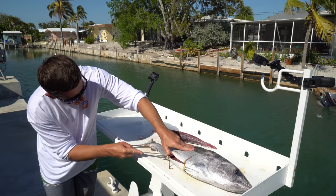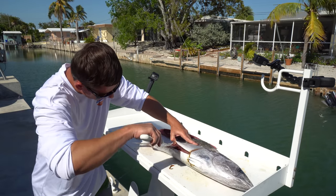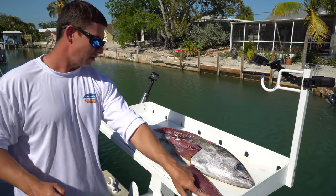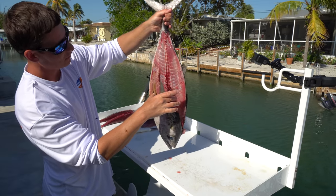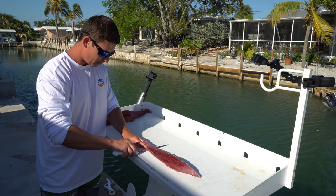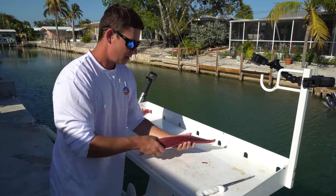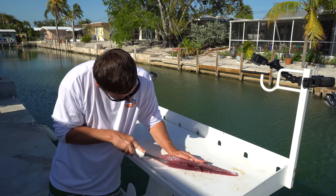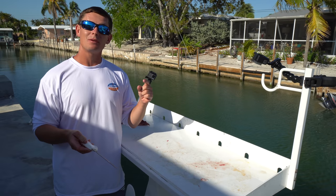Come over here by the pec fin, lift it up, and you're going to see a really dark bloodline. Go on one side of that bloodline all the way down to the tail — this is literally just going to slide off. There you have it — that is a beautiful top loin of a blackfin tuna. I run my knife along there and that is all bone, which is exactly what you want to see. It's important to take your time when learning to fillet tuna because they're not one of the easier fish to fillet. The Dexter knives I was using today will be linked in the description box below.